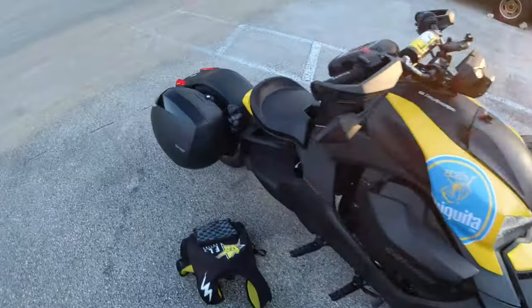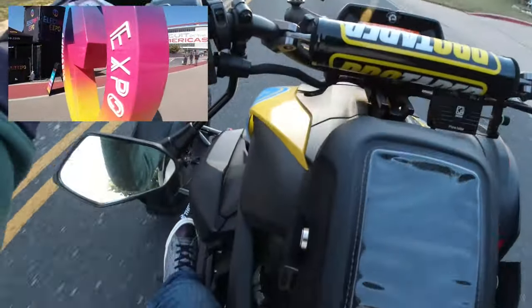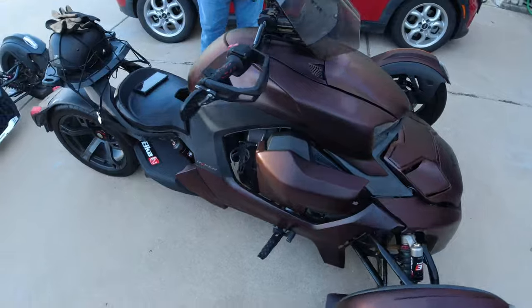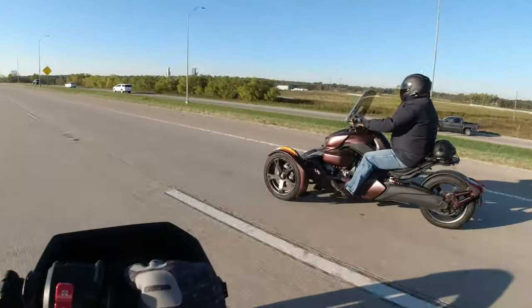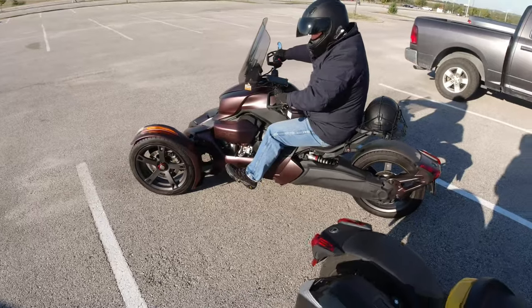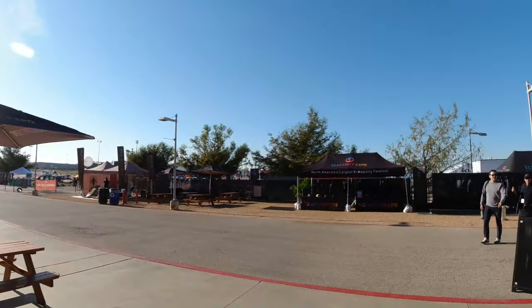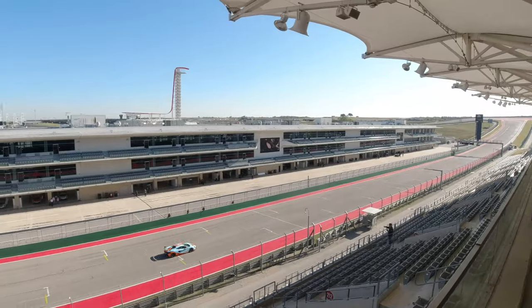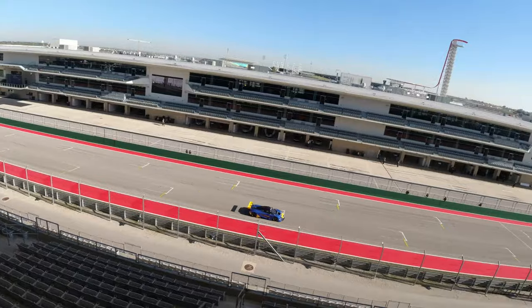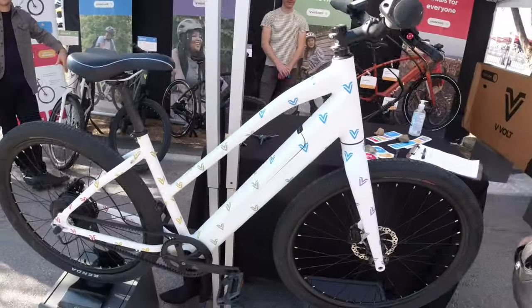Hey, welcome back to the channel. We have a special video for you guys — definitely switching it up. We got invited to the Electrify Expo in Austin, Texas. This is like the third one they had this year. One was in California, one was in Florida, and now we're here in Texas at the Circuit of Americas track — that's our Formula One track here in the United States. It's a place I like to visit already, so it's cool to come here and ride all kinds of stuff.